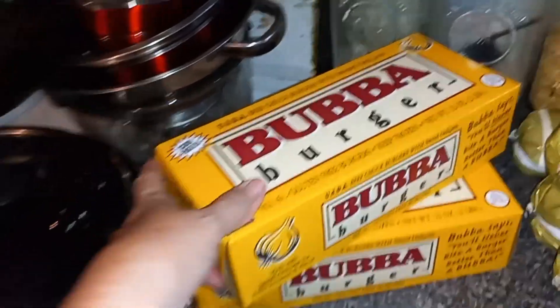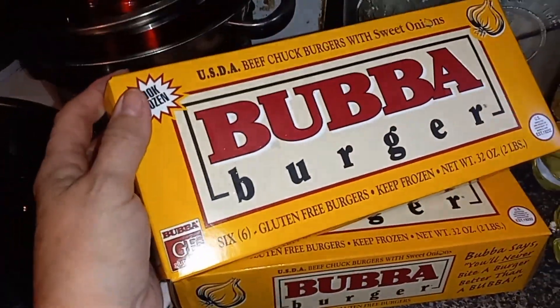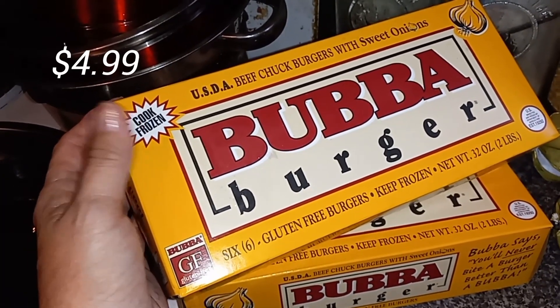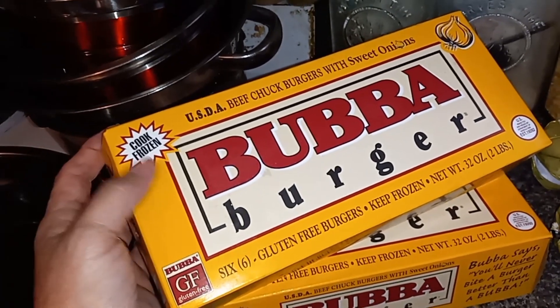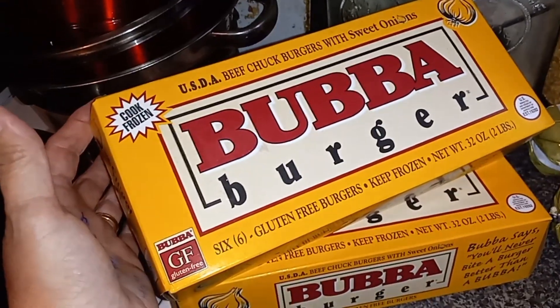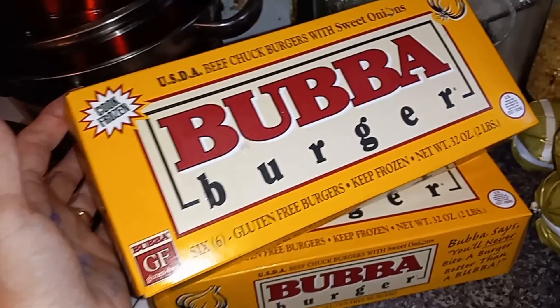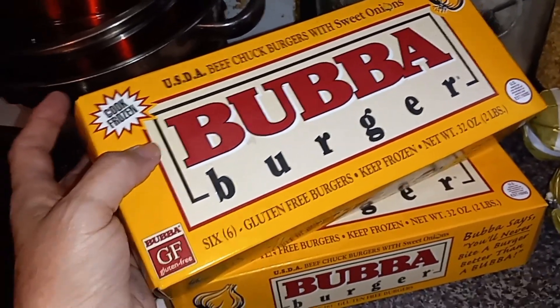This is what I went in there for. I have never tried a bubble burger in my life but they're normally $9.99. They had them for $4.99, so I figured we'd go ahead and try it. Leave a comment below — I have never tried this stuff, I have no clue, I'm just going to hope it tastes good. They had the regular ones on sale and then they had ones with sweet onions — all they had left was sweet onions. Who doesn't like a burger with onions? So I went ahead and picked up two of these at $4.99 a piece.